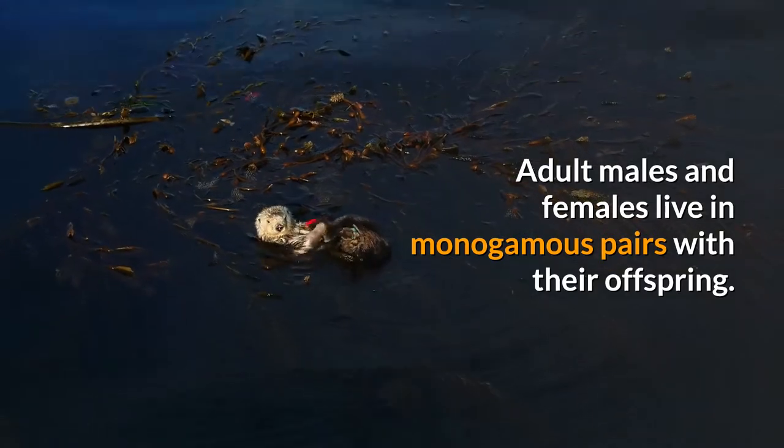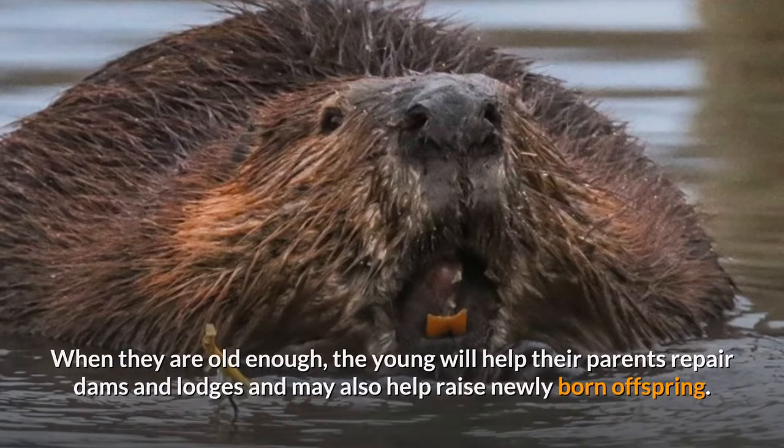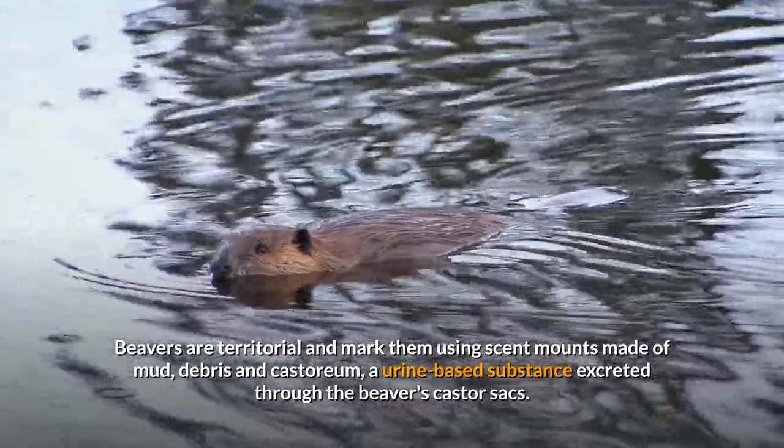Because of their effect on other organisms in the ecosystem, beavers are considered a keystone species. Adult males and females live in monogamous pairs with their offspring. When old enough, the young will help their parents repair dams and lodges and may also help raise newly born offspring.